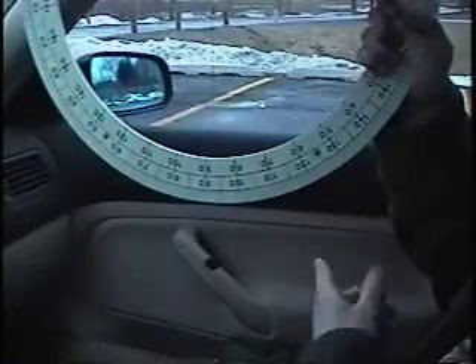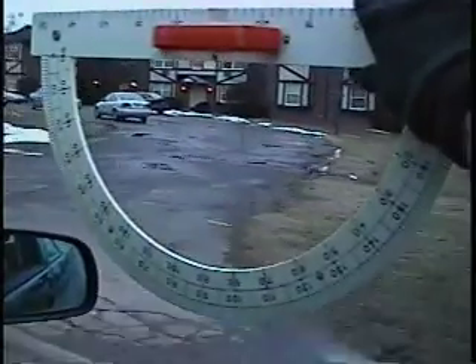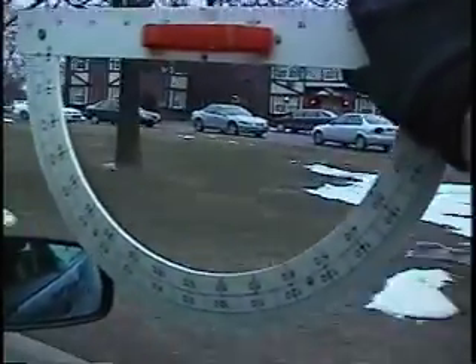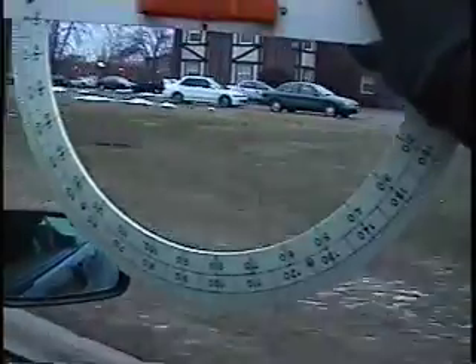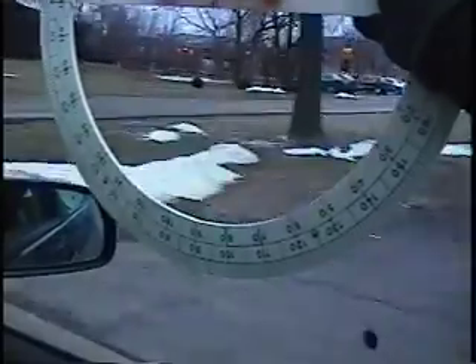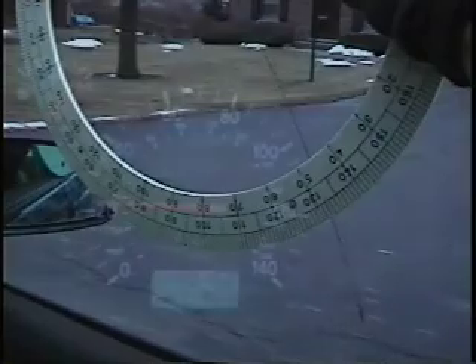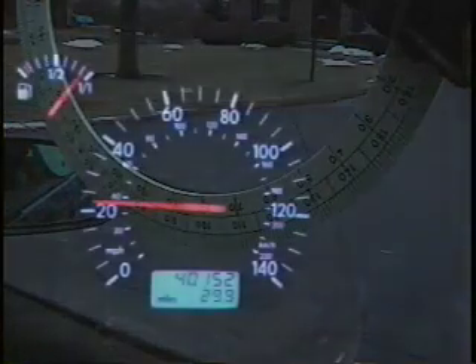So here we are inside of the car. I'm here with my partner, Mark. Howdy. Okay, there's the protractor. The penny is hanging right down there below. I think we're ready. The penny's at about 45 degrees, and it looks like we're at about 22 miles an hour.